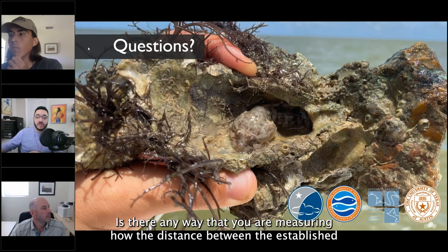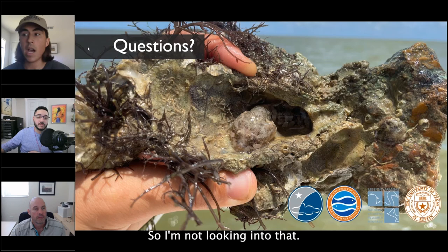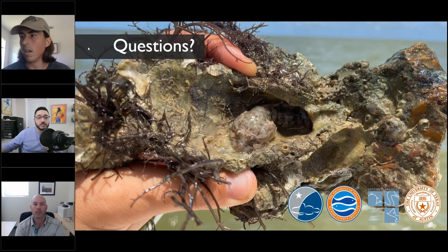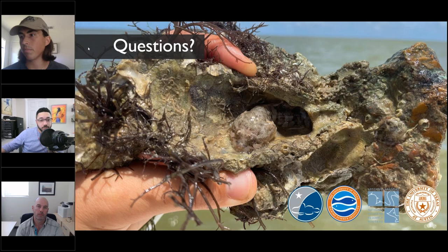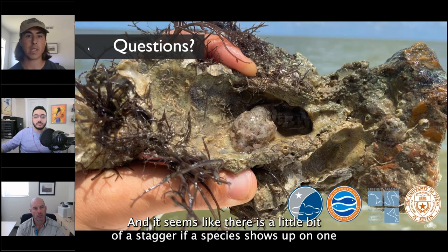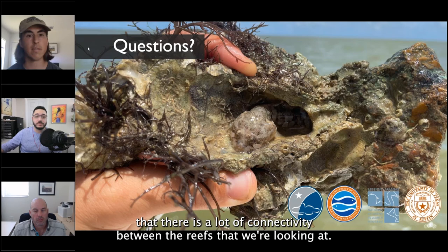Question: Is there any way you are measuring how the distance between established and newly restored reefs influences colonization of new reefs? Phil: I'm not looking at that specifically, but I imagine the distance does influence recruitment. Those sites are about 250 to 300 meters apart, so there's likely a lot of recruitment going back and forth between those reefs. There does seem to be a stagger — if a species shows up on one reef, a month or two later they start showing up on the other reefs. I'm sure there's a lot of connectivity between the reefs we're looking at.